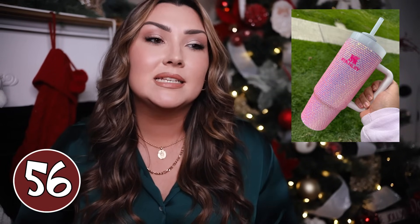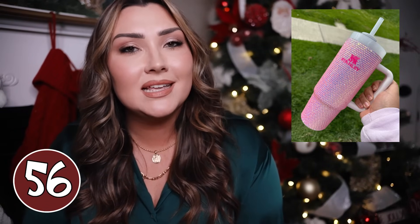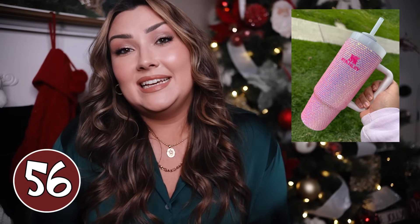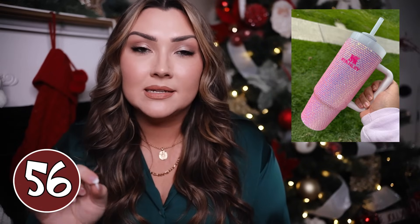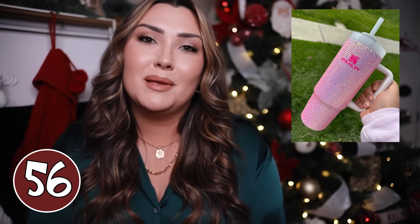Moving into the over $100 category — if you want a real Stanley and you want it rhinestone, you can get that on Etsy too. They are going to be pretty expensive, around $200, which I know is insane for a Stanley cup, but it would be a great gift idea. I'm sure anyone who received this would love it — they are so pretty, but they're handmade, and every single rhinestone someone is putting on individually, so of course it's going to be a little bit more expensive.